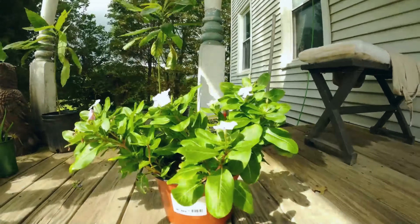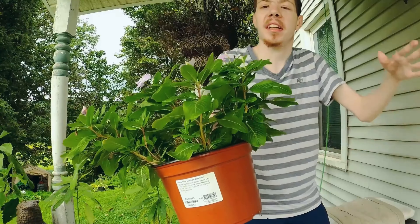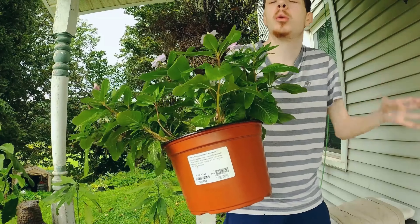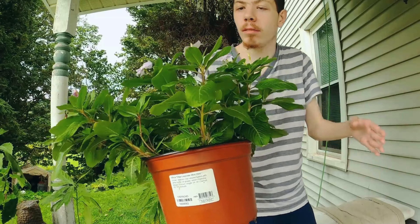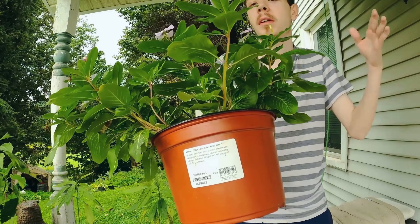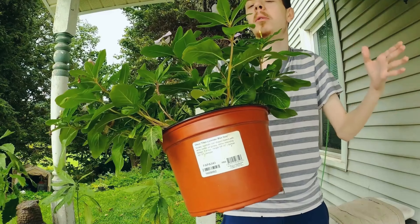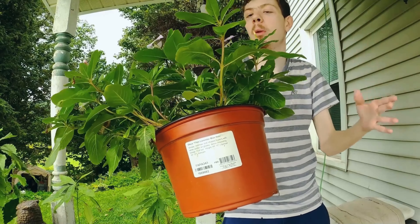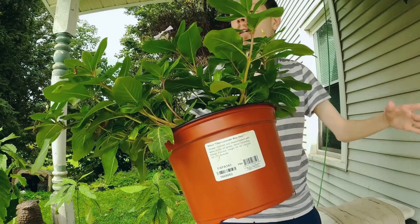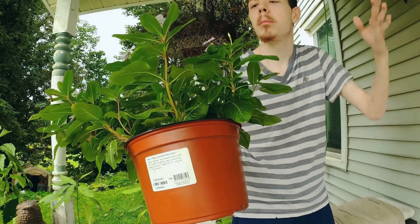Welcome back to another video. This will be about which flowers to grow in your garden. These are purple flowers — not sure what they're called, I got them from a big box store — and they are so beautiful. I will also be showing you how to grow your own beautiful flowers.